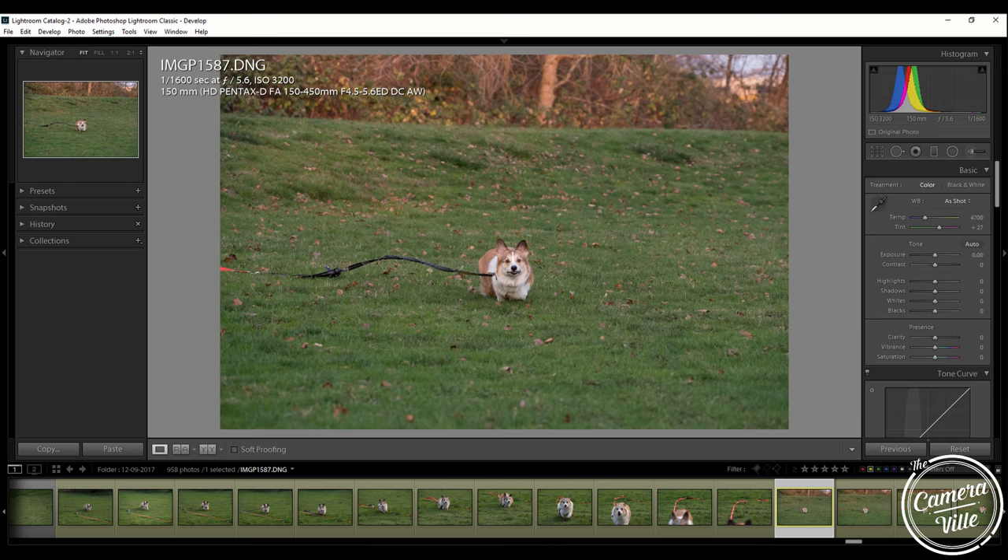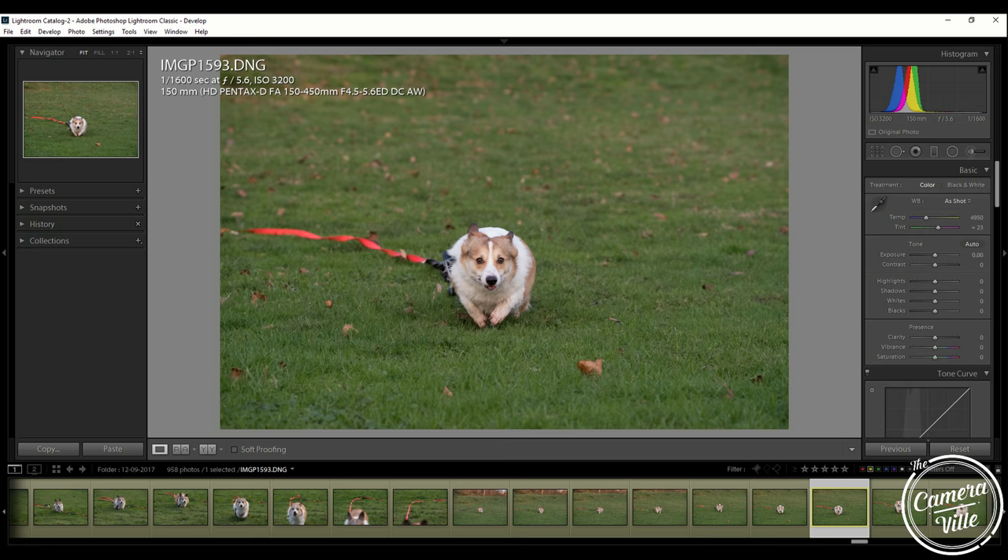Here's a test with my dog. I had my dog running towards me and did several tests, and it was just fine. The only time I missed my shot was when I couldn't predict his movement. But when I could, I got all the shots that I wanted.